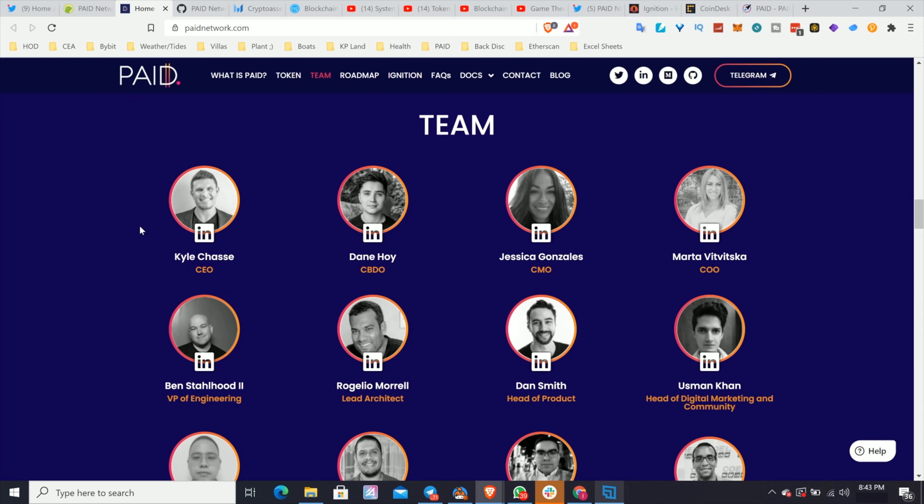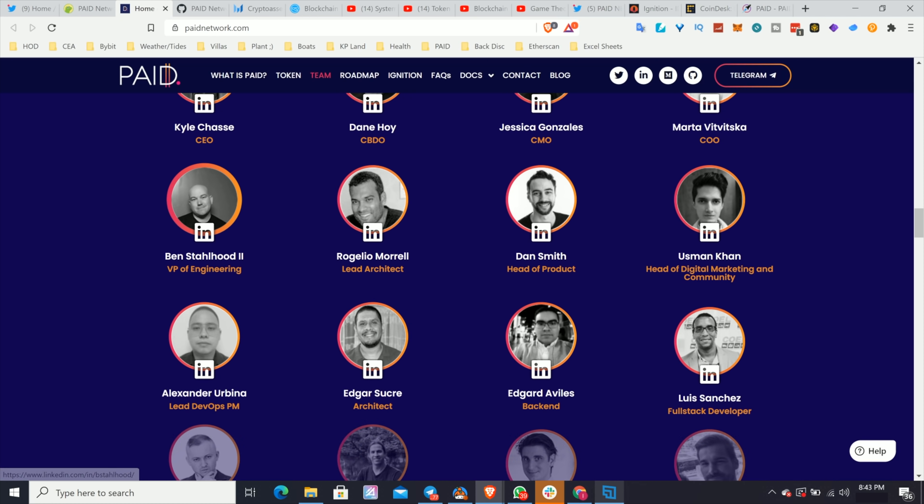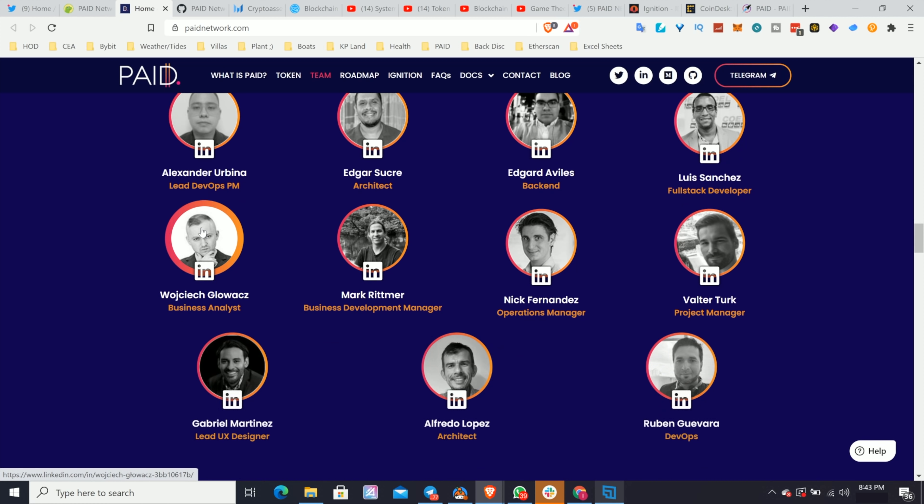That's not always the case — you might have something like Uniswap that took off with just a few developers and the right use case. But it's a very good sign if you can see a big team. Going through Paid Network's team, you can see there is quite a large team.